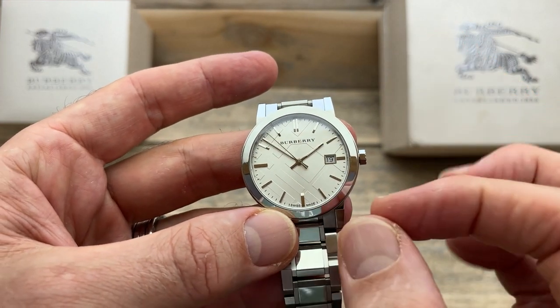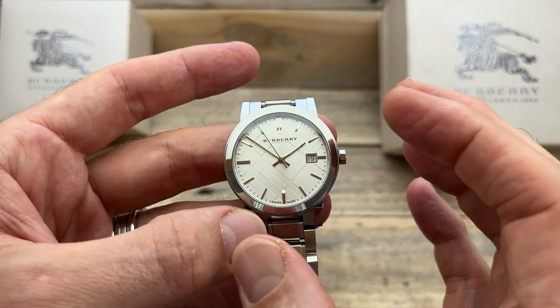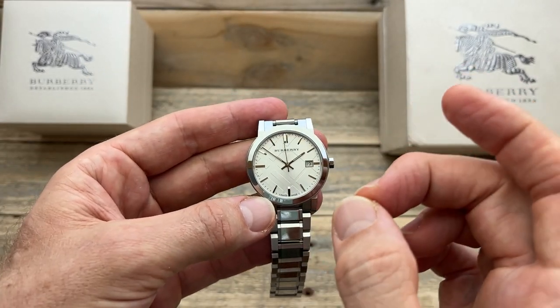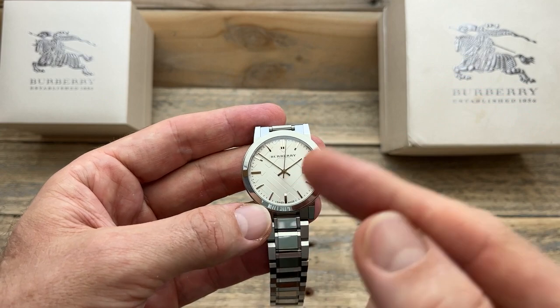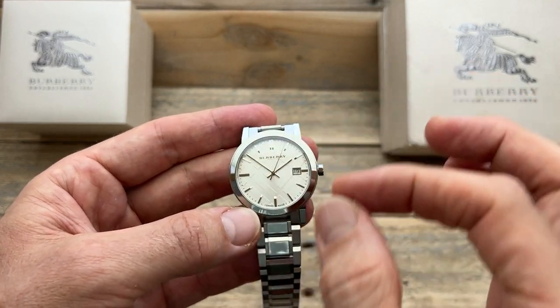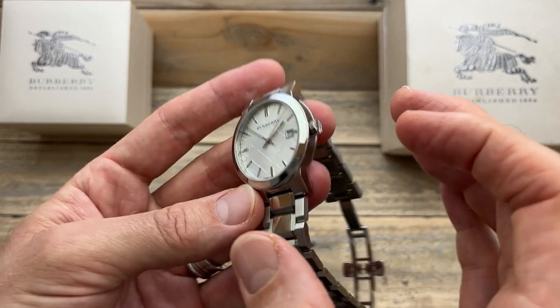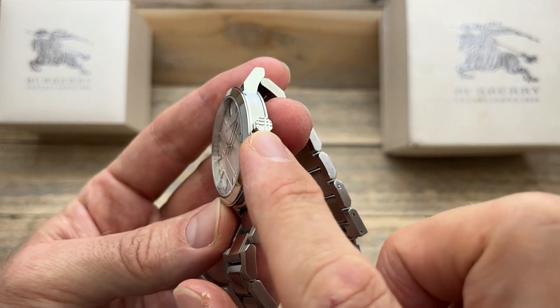It has that sort of Nova check, which is Burberry's signature check pattern, and that is a 3D effect. I think it works really well on a watch — it is very much tied in with the brand, but it really gives you a really interesting finish to the watch and I think it suits it quite well. And that links in with the crown as well.